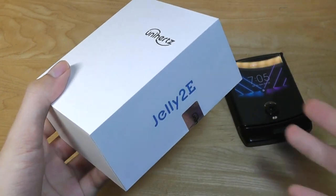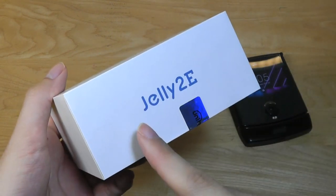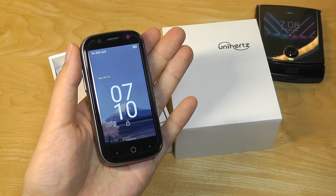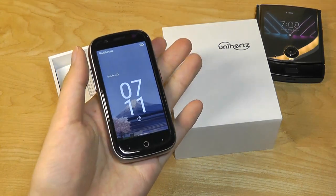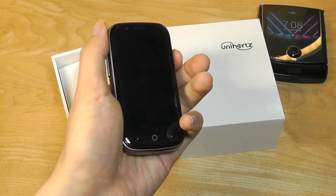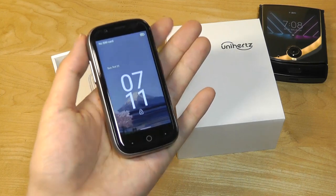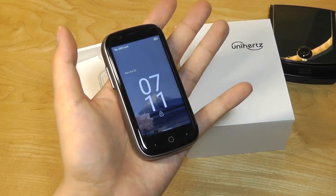If the name feels familiar, that's because Unihertz have made a few Jelly ultra-compact phones already, including the original Jelly 2 that came out last year. This is a lighter version of the original Jelly 2, having a slightly slower processor — the MediaTek A22 chip coupled with four gigabytes of RAM and 64 gigs of built-in storage, which are both a bit lower than the original Jelly 2 that had six gigs of RAM. But as a result, you're also getting a phone which is cheaper by about 50 bucks.